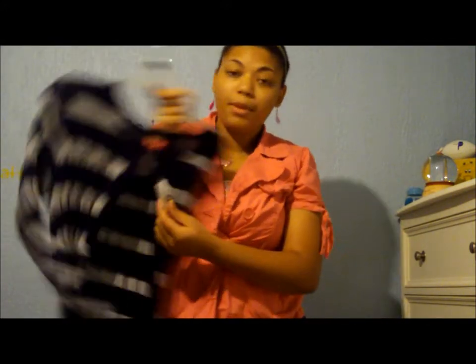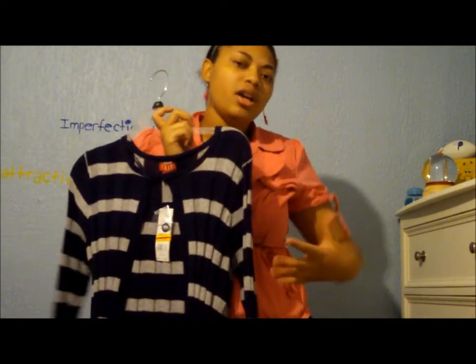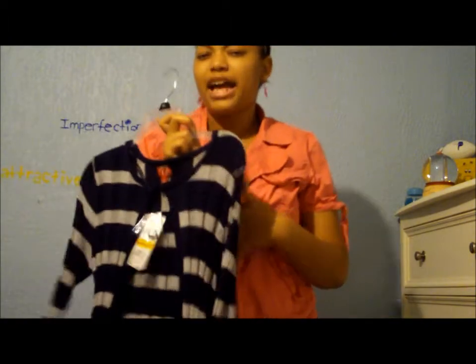I got this little sweater since winter time is coming up. It's from Elle and it was only $10, but I actually got a cashback coupon — when you spend a certain amount of money you get money back — so it actually came out to only $8.